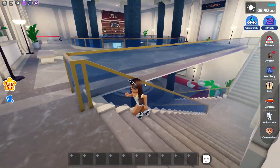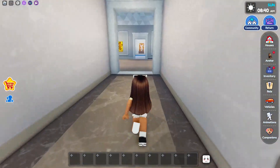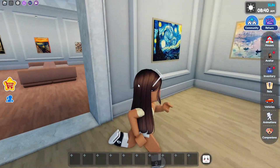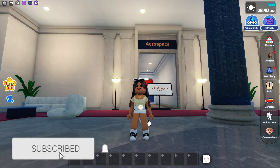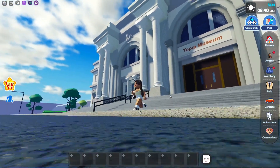We can also go upstairs over here, so let's go upstairs — there must be more stuff. So there's Topia Cafes and the Art Gallery. I wanna see what the Art Gallery is. So let's go inside the Art Gallery, and you guys can see a bunch of art. We have the Mona Lisa and the Starry Night photo over here — this is really cool. And also, make sure you like and subscribe so you guys don't miss the new aerospace update on June 2nd.